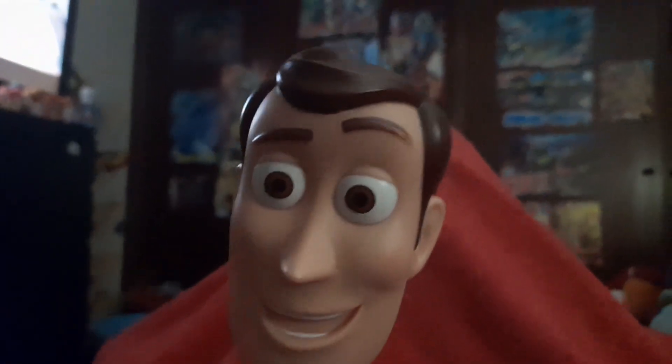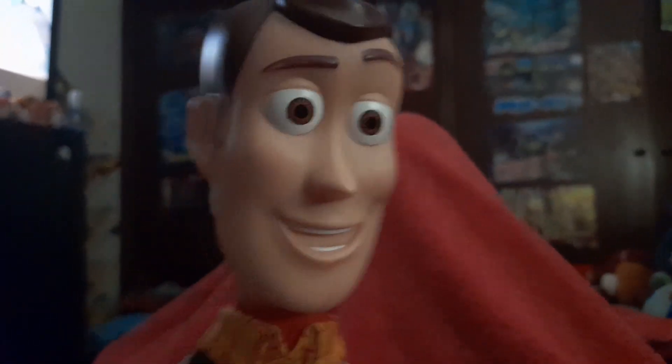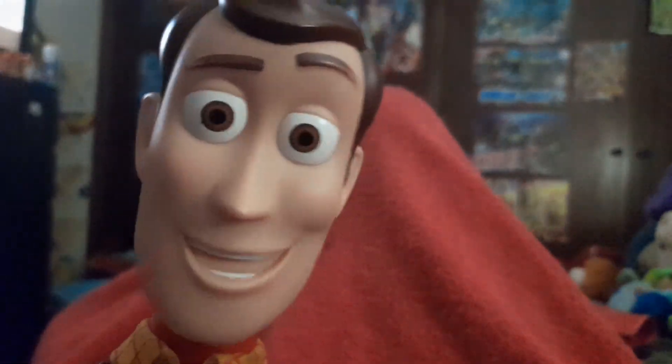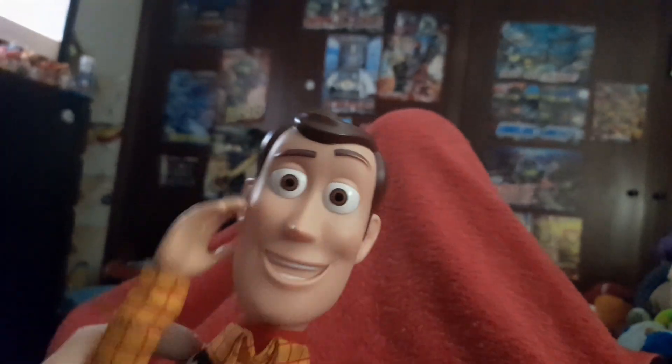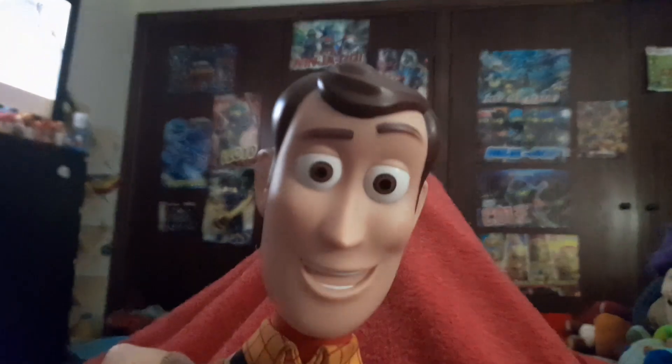Howdy everybody, it's me Woody. At the time of recording this, it is 6:34 in the morning, Christmas day. There's gonna be two parts to this video. The first part we're obviously gonna upload today, and the other part we're gonna upload tomorrow.